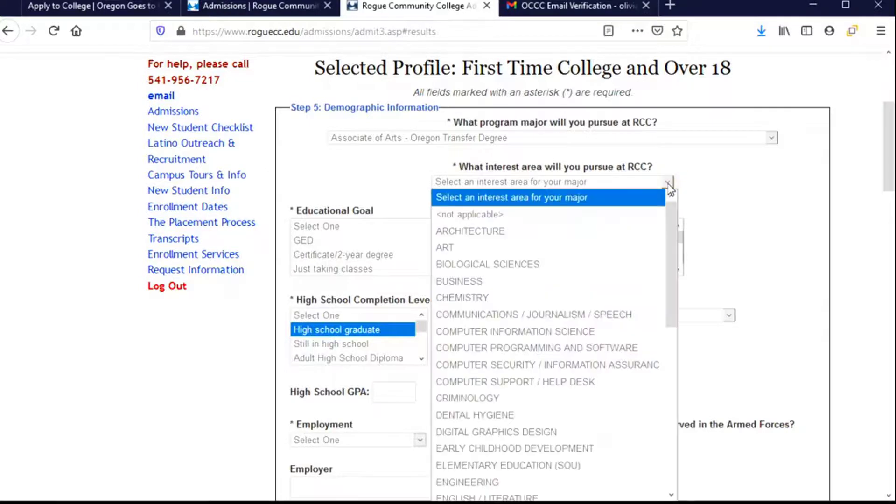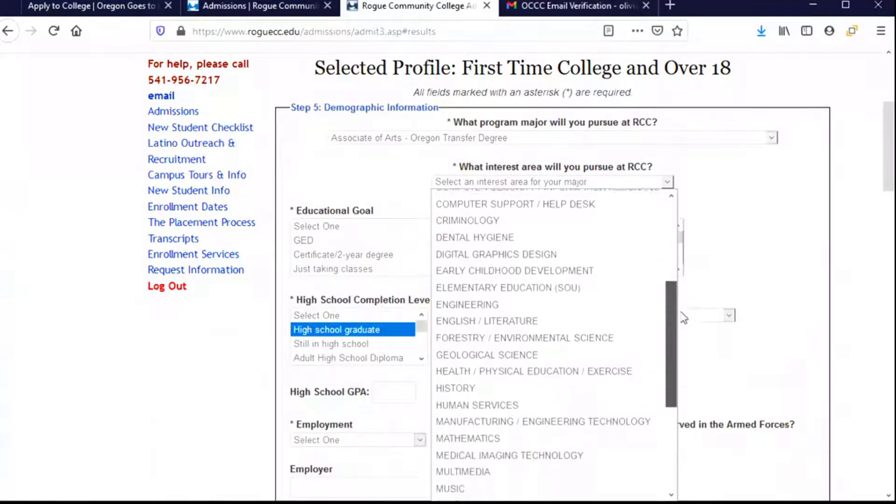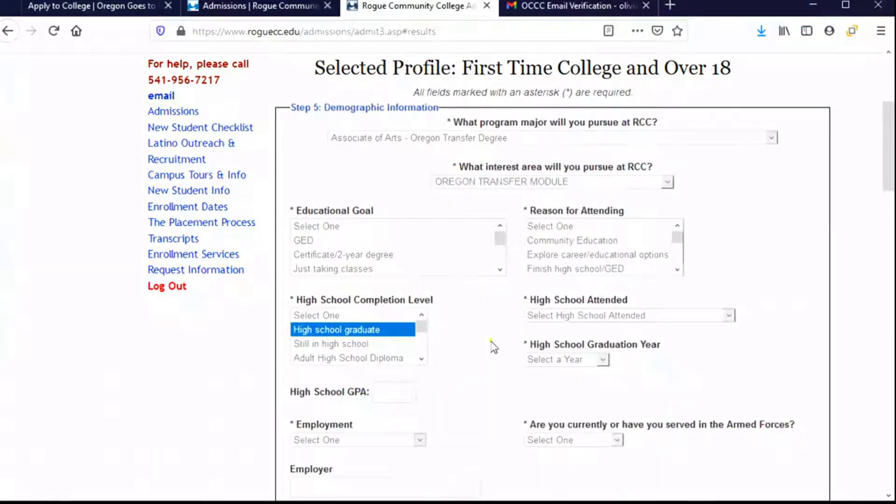What am I interested in studying? This is a list of all the different things I might be able to study at RCC. I'm planning on the Oregon Transfer module, so I'm going to choose that — but I could also choose another interest area. My educational goal: what do I want to do while at RCC? I'm planning to transfer to a four-year school, so I'm going to choose that.